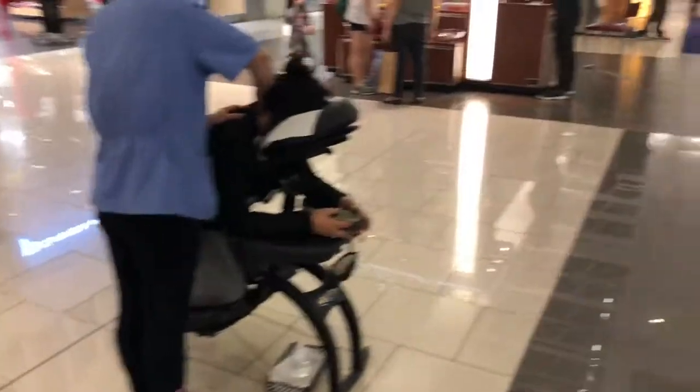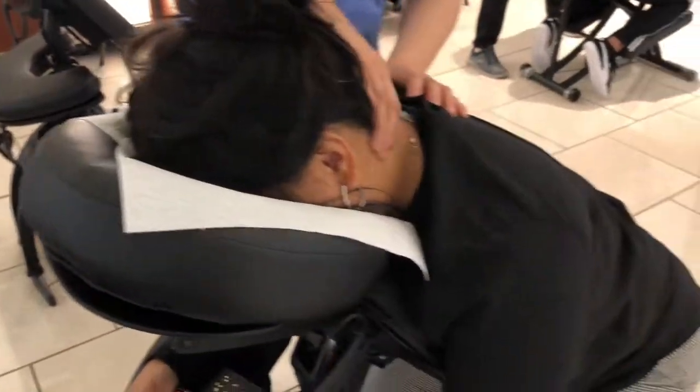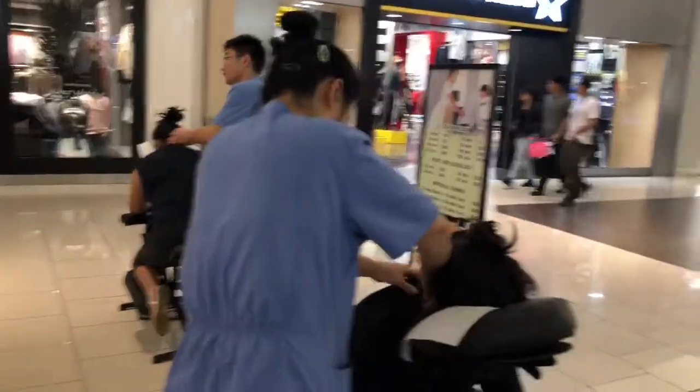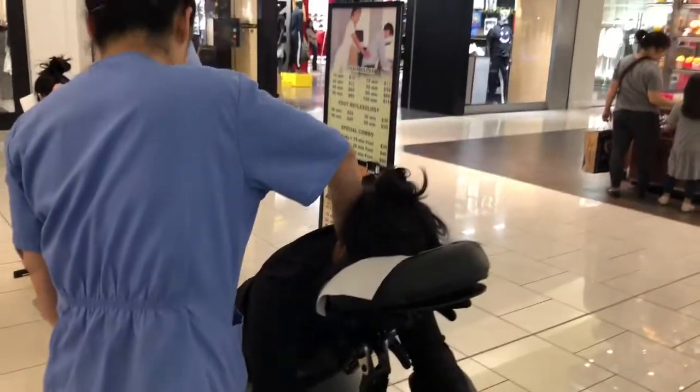She's gonna get a massage too. Feels good especially on that side — yeah the neck part is good. So while she gets her massage I'll take a stroll in the mall, look at Express Men, see what they got on sale — a lot of deals.